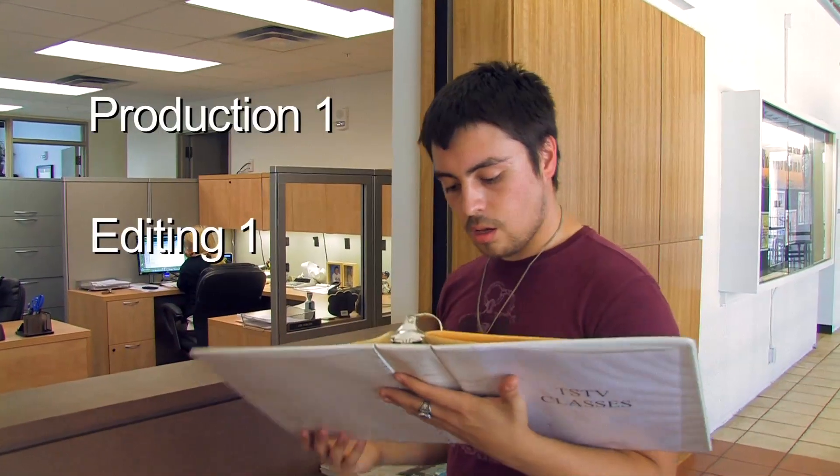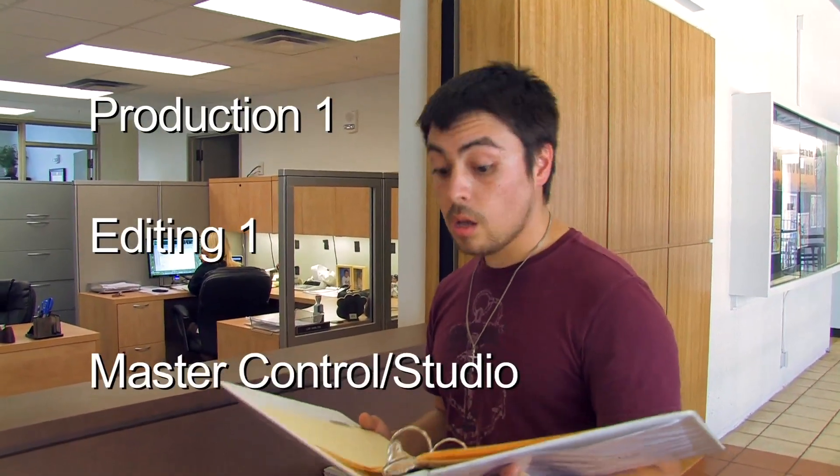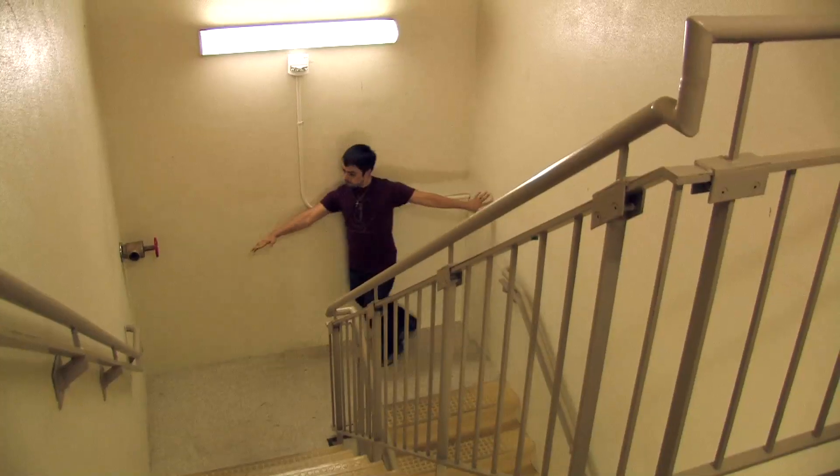And don't forget Master Control Studio — this is the class that lets you use two of the most important rooms in TSTV for live and taped shows.